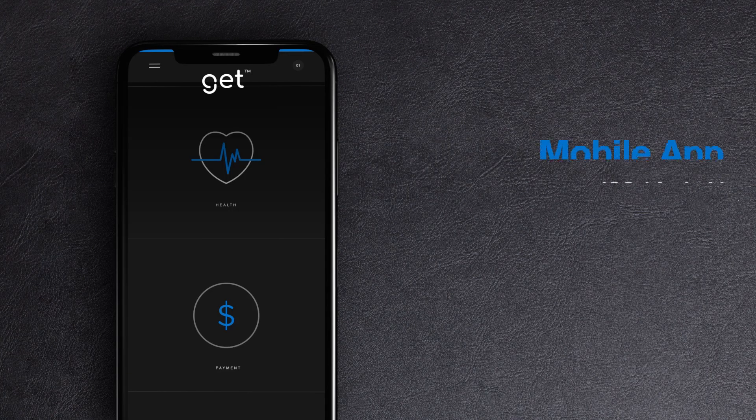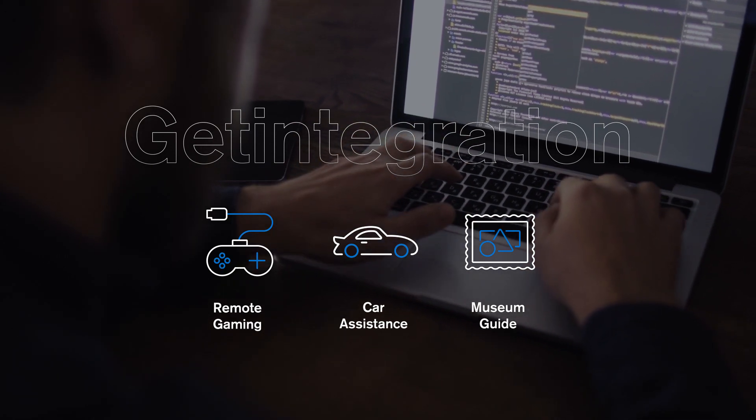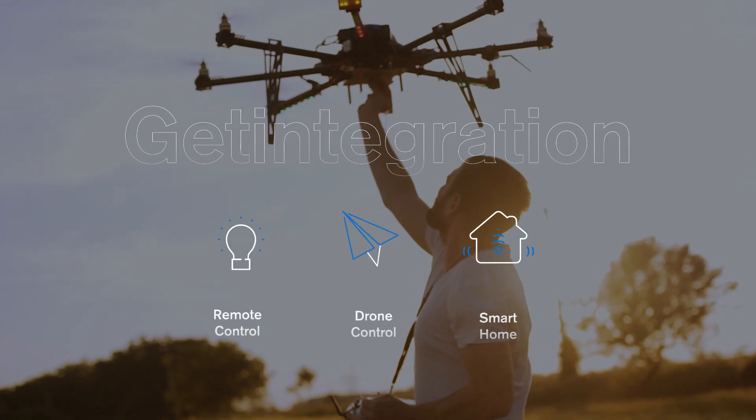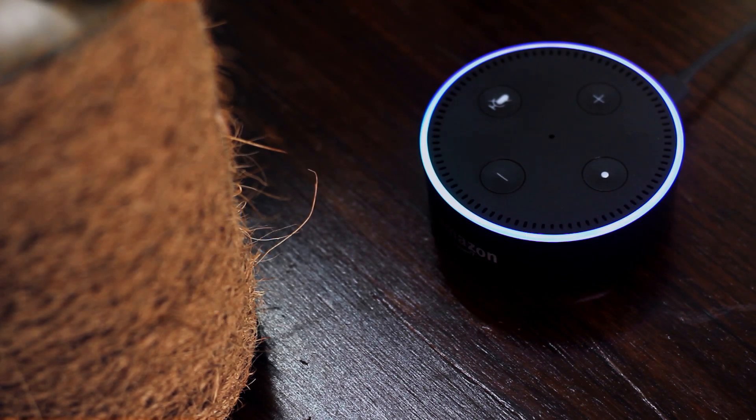With our mobile app, you will have full access to all GET features. We support development with seamless API integrations. So if you want to use GET gestures to fly a drone or turn the lights on in your home, that's up to you.